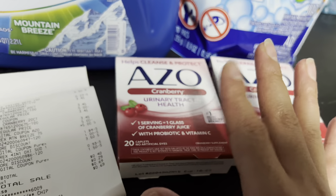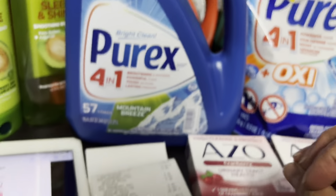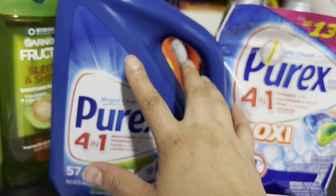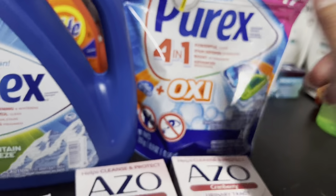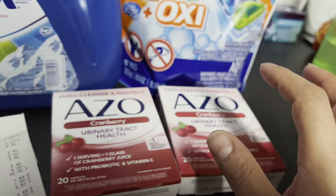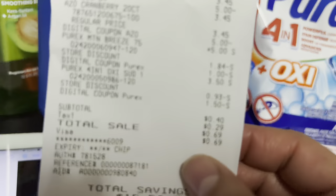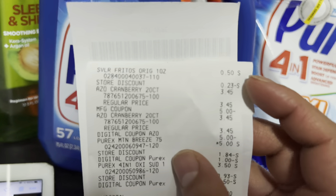Con ganancia de unos cincuenta y cinco centavos que se van a los demás productos. Recuerden: el Purex a cinco dólares con el cupón de un dólar, los Purex 4-in-1 a tres cincuenta con el cupón de un cincuenta, el ISO cranberry a tres cuarenta y cinco con el cupón de cinco dólares digital y el cupón de papel de cinco dólares, más el cupón de tres en quince. Todo les va a quedar totalmente gratis y con ganancia.